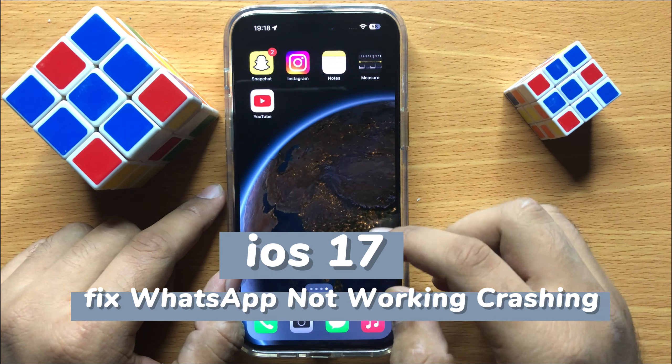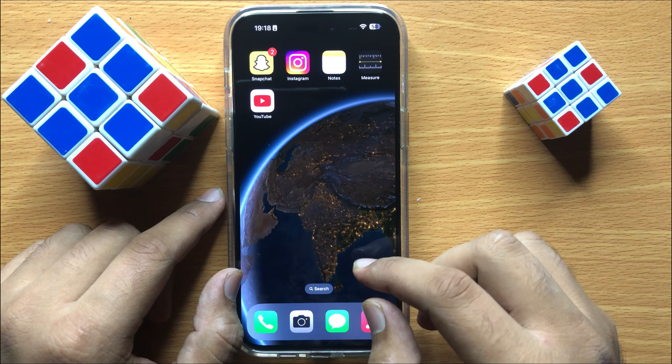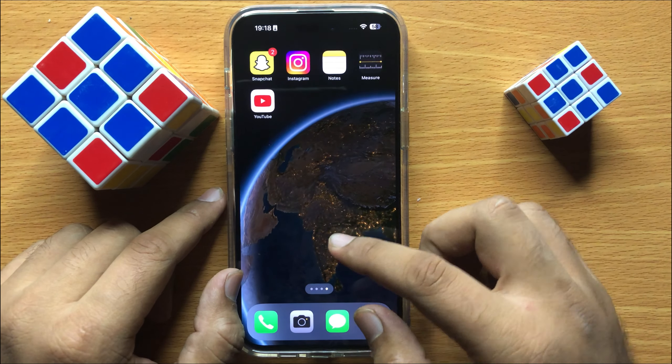Hello everyone. In this video I will show you how to fix WhatsApp not working or crashing in iOS 17. Before starting the video, don't forget to subscribe to the channel and also press the bell icon.